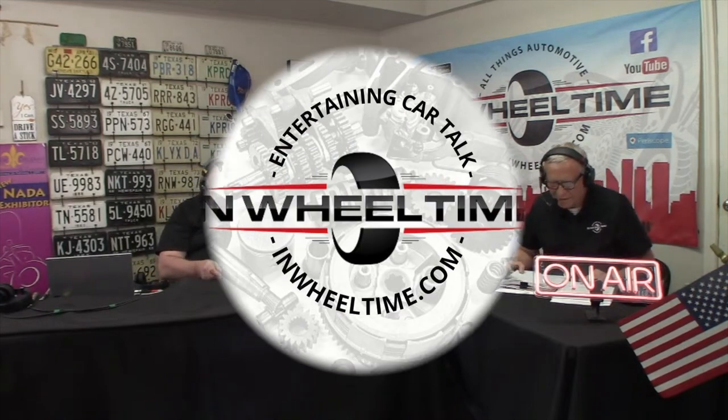Next week we'll talk about Shelby's relationship with Chrysler. When Lee Iacocca left Ford and went to Chrysler, Shelby came along and did some Chrysler products — we'll cover those next week.